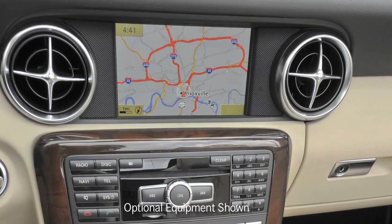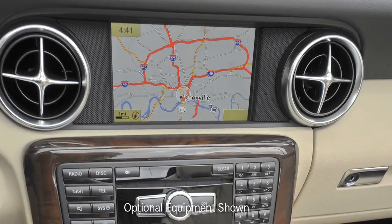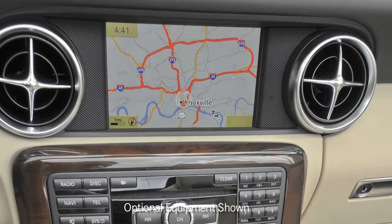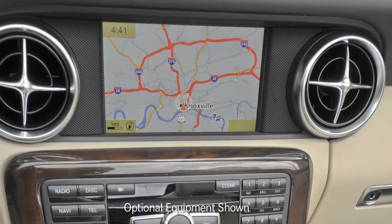In the center of the dash, at about the same height and focal distance as the gauges, is a color LCD screen. The standard 5.8-inch screen keeps its sharp colors even in sunlight. With the optional navigation, the screen is seven inches. The center screen and the one between the gauges work as a team — you can put navigation instructions on the small screen and have your album cover art on the big screen, or have the map on the big screen and trip computer or audio info on the small screen.